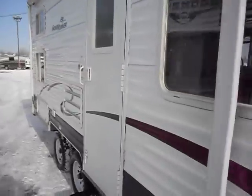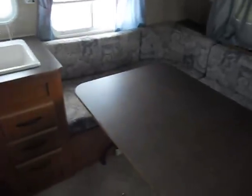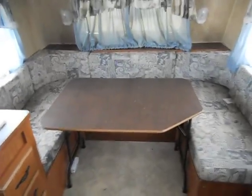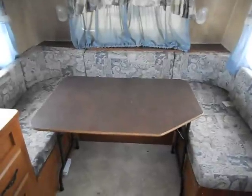I'll show you inside. When you walk in, on your right, it has a nice U-shaped sitting area with a table that makes into a really big bed. Up overhead is another fold-down bed that also folds up out of the way.